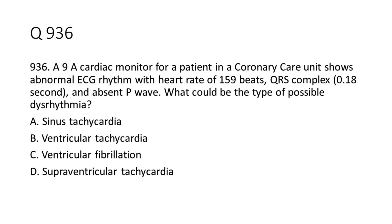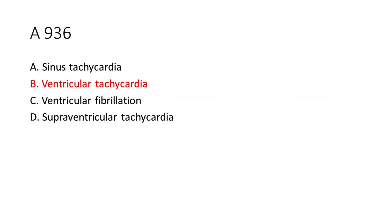Question 9-36: A cardiac monitor for a patient in a coronary care unit shows an abnormal ECG rhythm with a heart rate of 159 beats, QRS complex 0.18 seconds, and absent P wave. What could be the type of possible dysrhythmia? a. Sinus tachycardia. b. Ventricular tachycardia. c. Ventricular fibrillation. d. Supraventricular tachycardia. The answer is B. Ventricular tachycardia.